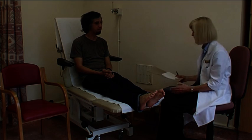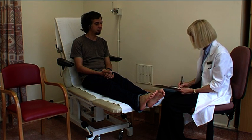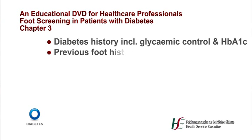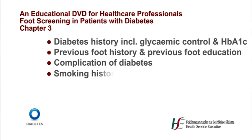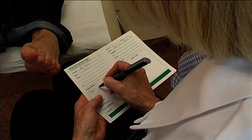A medical history should be recorded, including diabetes history with glycemic control and HbA1c, previous foot history and previous foot education, complications of diabetes, smoking history, visual impairment, social isolation, and access to healthcare and medication history.